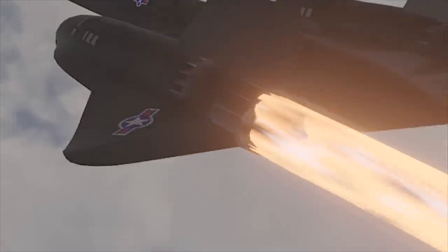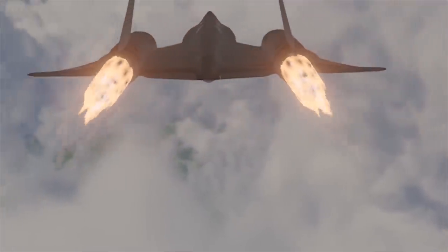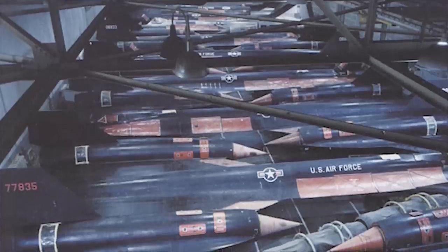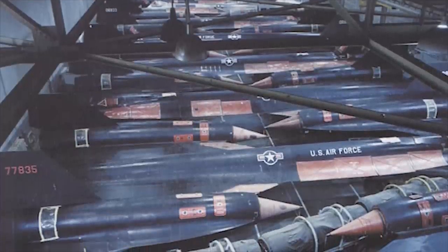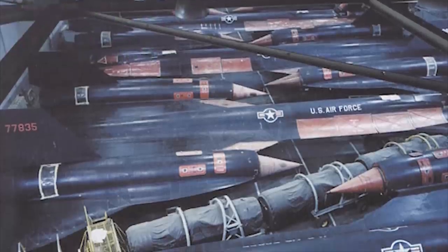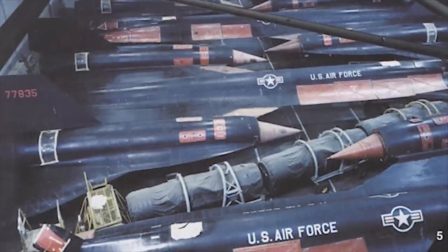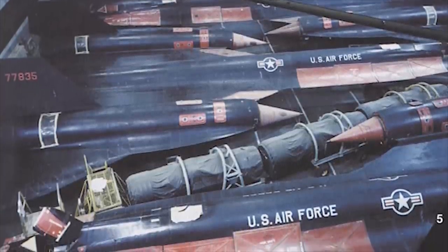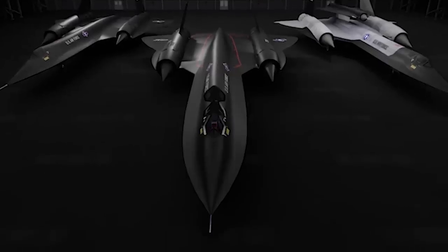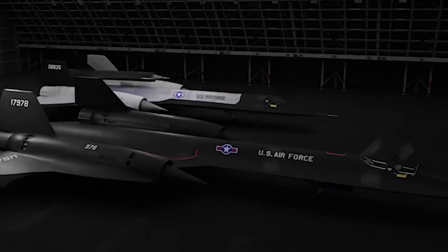Following its brief operational career, the final A-12 flight was made by Frank Murray on June 21, 1968, to the Palmdale, California storage facility, where all remaining A-12s were placed in storage for over 20 years. While the A-12 had a short operational run, it did lead to the YF-12, M-21, and the more famous SR-71, which will be the subject of their own upcoming videos.